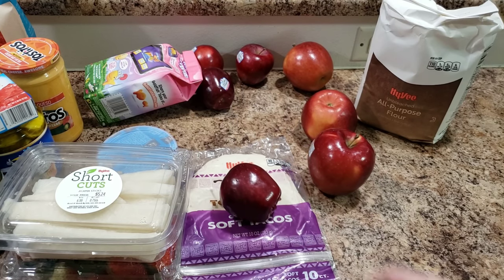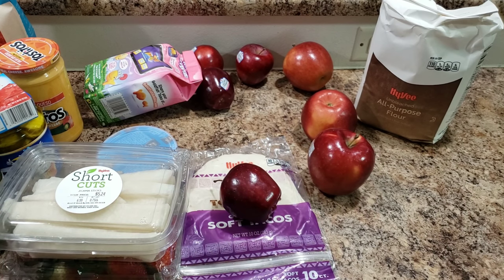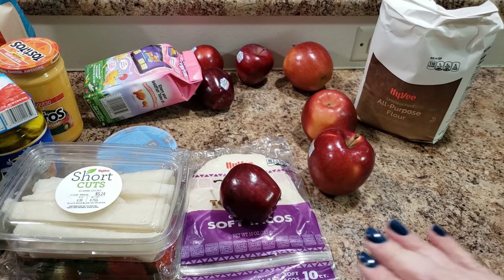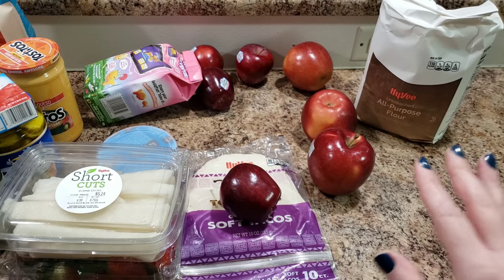Anyway, that is my grocery haul! Thank you so much for watching. Comment down below and tell me if you bought any similar foods this week, or what's one thing you always seem to buy every grocery trip. For me it's always apples or applesauce — something appley!